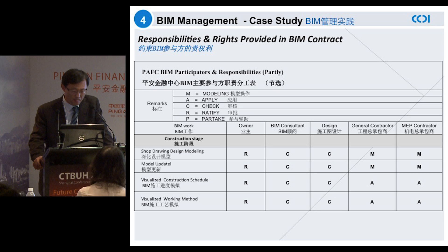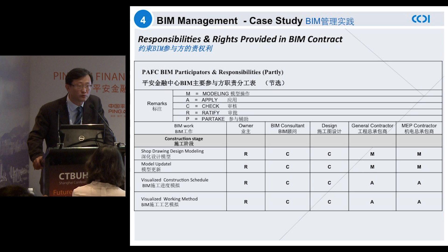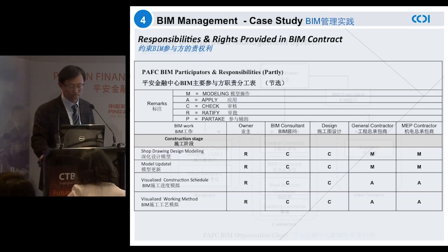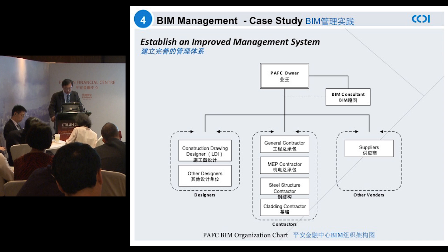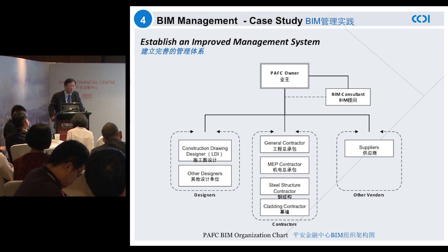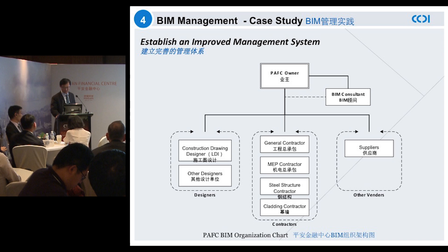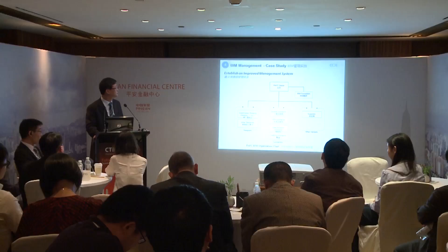These are the four areas that we have worked on with regards to BIM management. The first area is responsibility and rights divided in the BIM contract. This table here is entitled PAF participant responsibility, and it basically defines the responsibilities of each participating party.